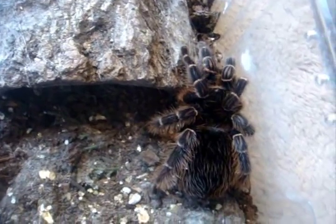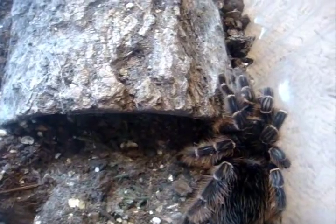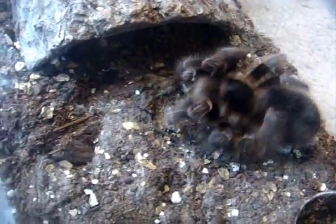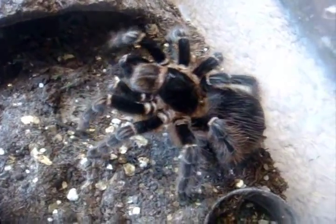This one here is a Vitalius sorokabai, which is known as the Brazilian striped birdeater. Hasn't eaten in quite a while, but this year she's been phenomenal — she eats like anything. Very hungry specimen, and certainly she's no exception.